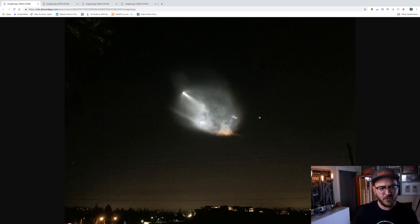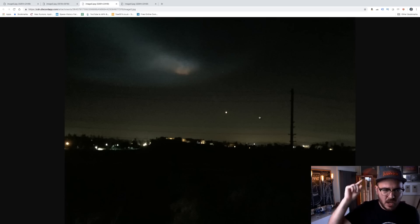Maybe. Maybe not. UFO? Maybe. Maybe not. UFO? Maybe. Maybe not. UFO? No.